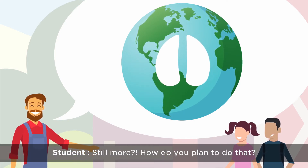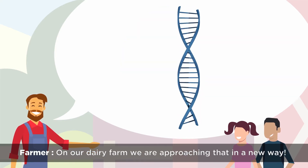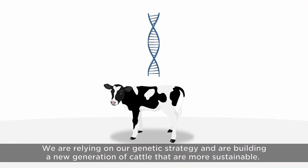Still more? How do you plan to do that? On our dairy farm we are approaching that in a new way. We're relying on our genetic strategy and are building a new generation of cattle that are more sustainable.